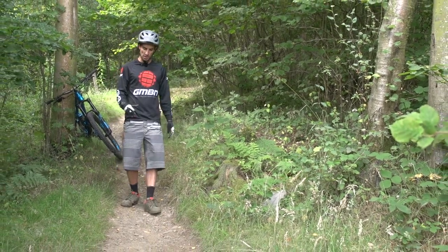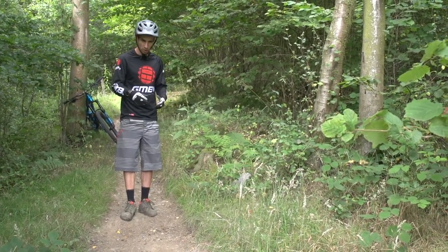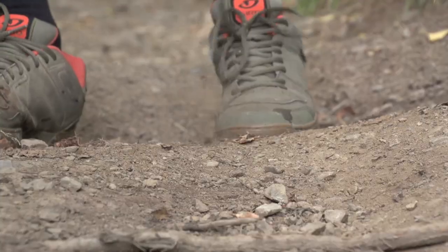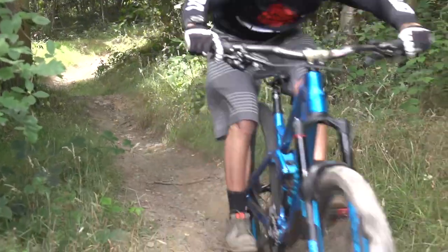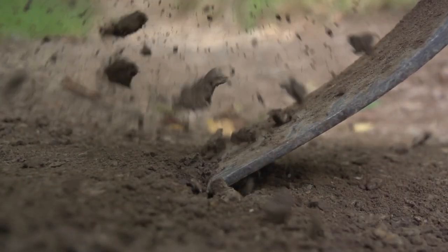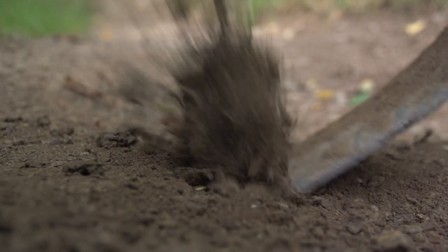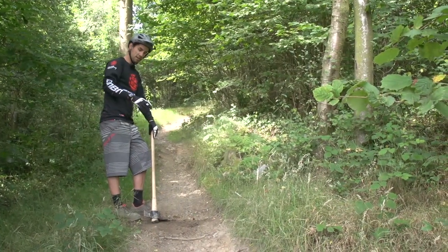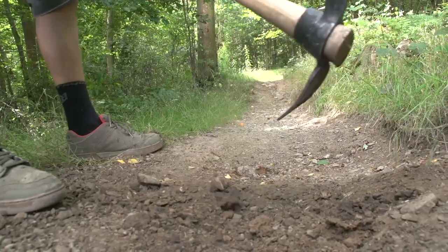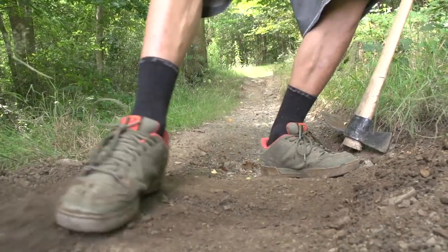Something common on fast, hard-pack downhill sections are braking bumps. This is where somebody brakes hard and digs out a little hole, and they just get worse and worse as more riders go over them. Personally I don't mind riding braking bumps — this one you just smash through — but if you get lots of them, you might want to think about smoothing the trail out. Chip away at the top of the braking bump so it's not quite so severe, push the soft stuff off the side of the trail, and that should do the trick.